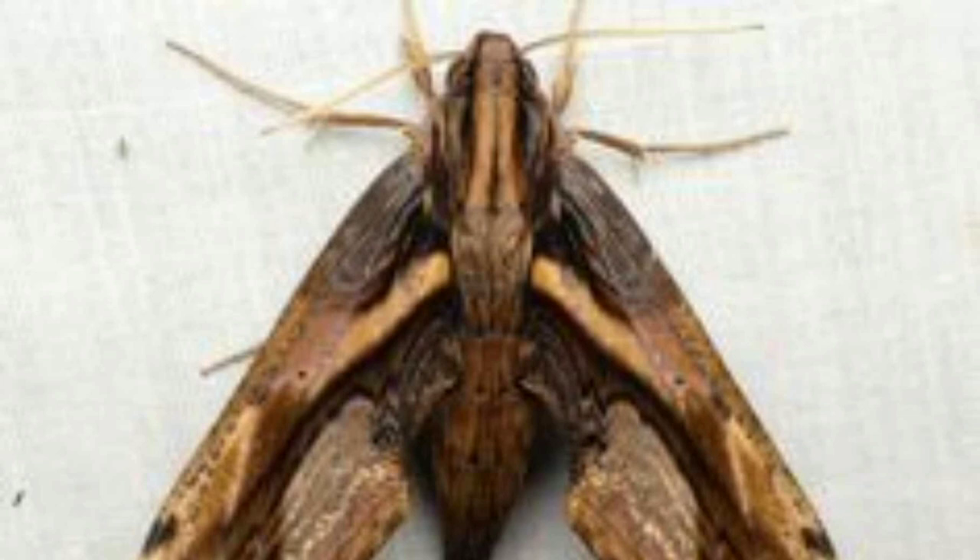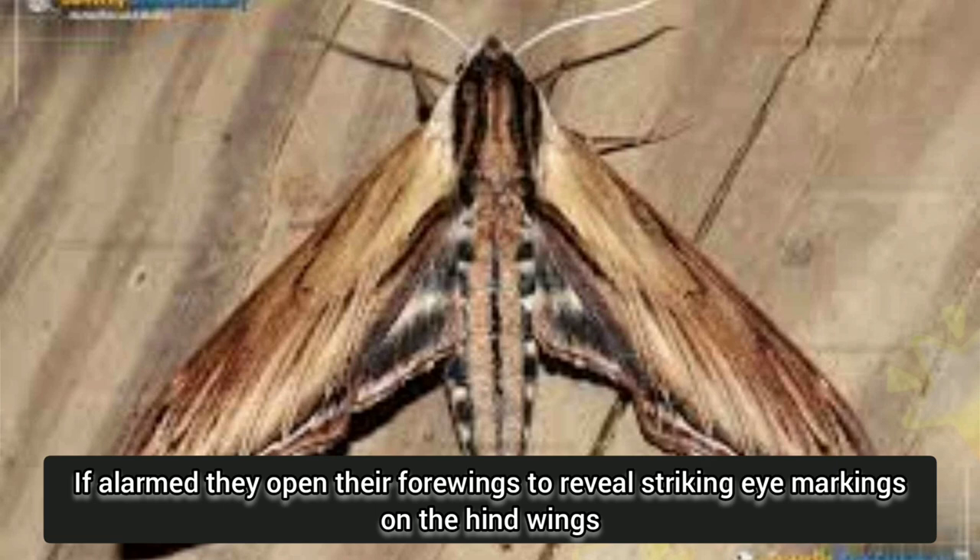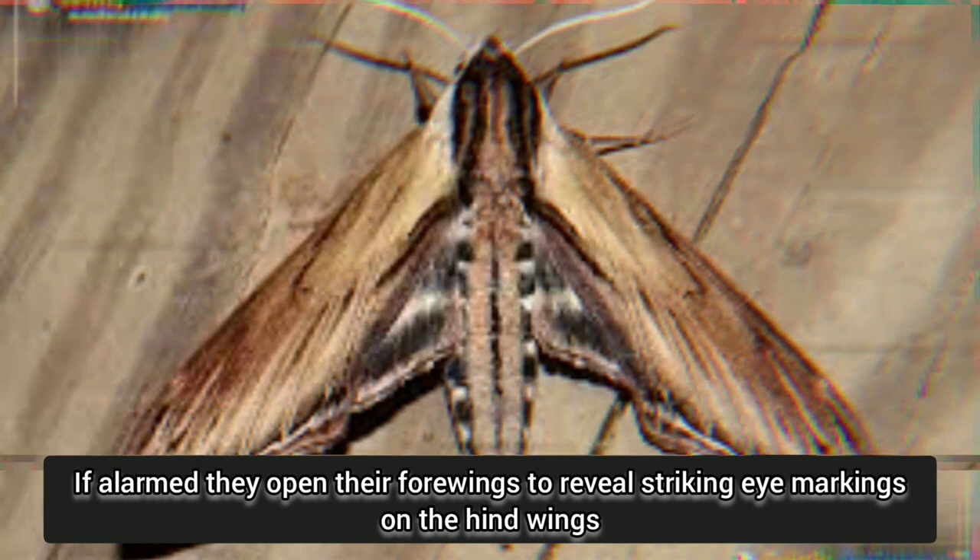When at rest, io moths resemble a dead leaf. If alarmed, they open their forewings to reveal striking eye markings on the hind wings. This is likely to scare predators such as birds.